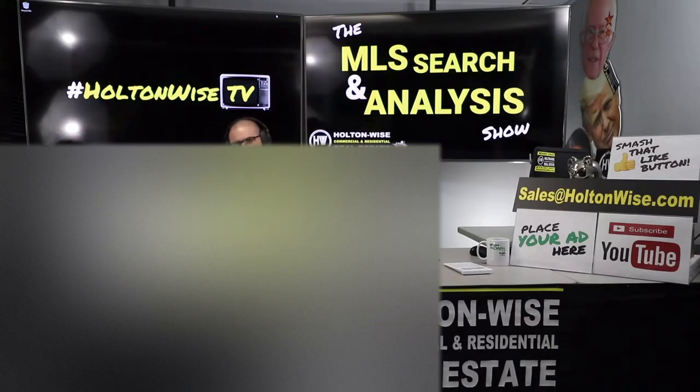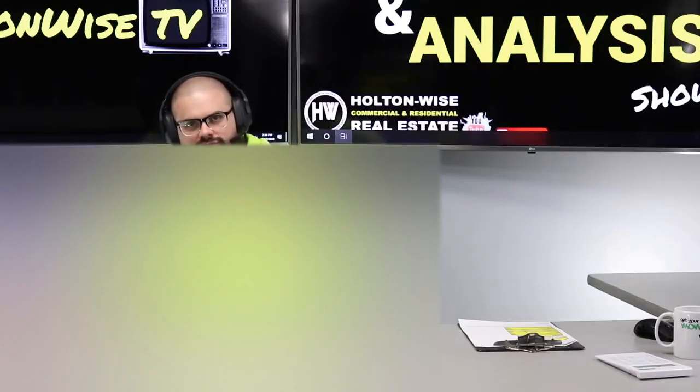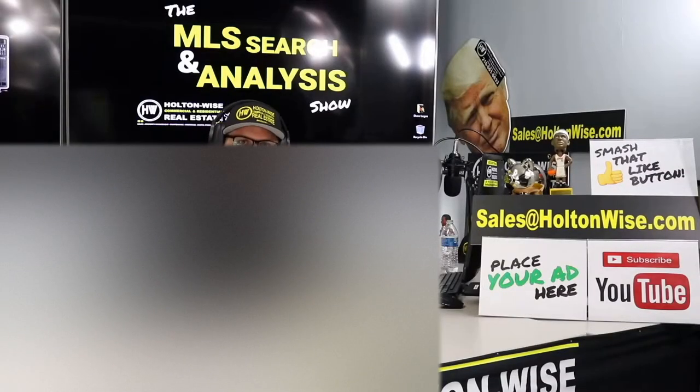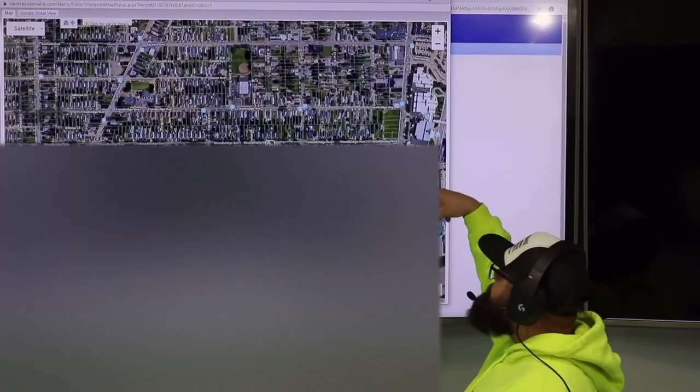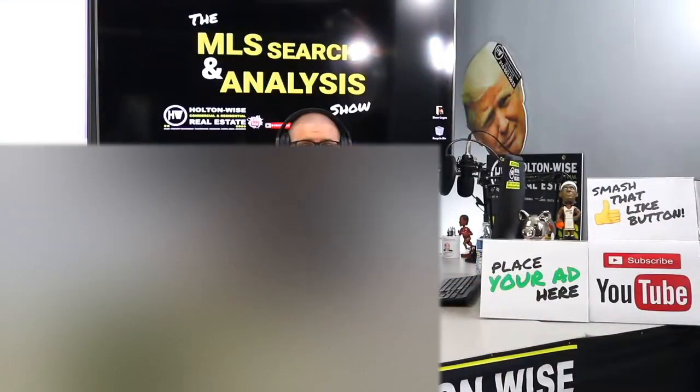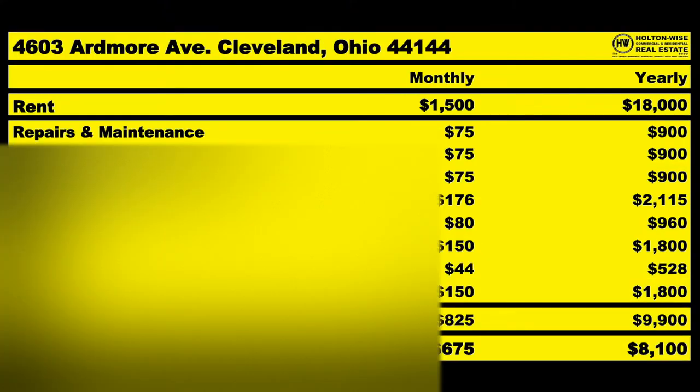We're going to be going over the numbers on my favorite type of investment: the fourplex. Jeff from Georgia, this is your show. Let's dive in. Put down 25% — that's the perfect way to buy this. That's why real estate investing is the greatest industry in the world.